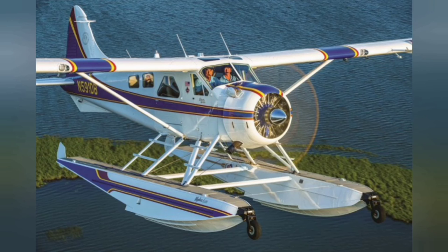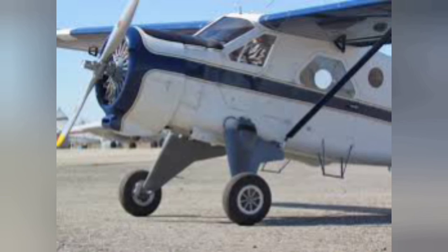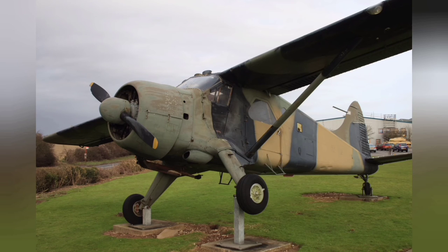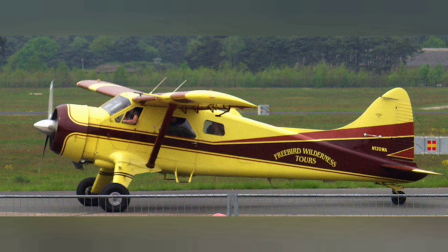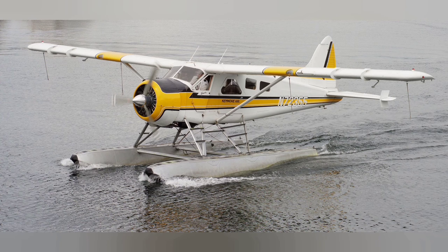The original Wasp JR radial engine of the Beaver is long out of production, so repair parts are getting harder to find. Some aircraft conversion stations have addressed this problem by replacing the piston engine with a turboprop engine such as the PT-6. The added power and lighter installed weight, together with greater availability of kerosene fuel instead of high-octane aviation gasoline, make this a desirable modification, but at a high cost.